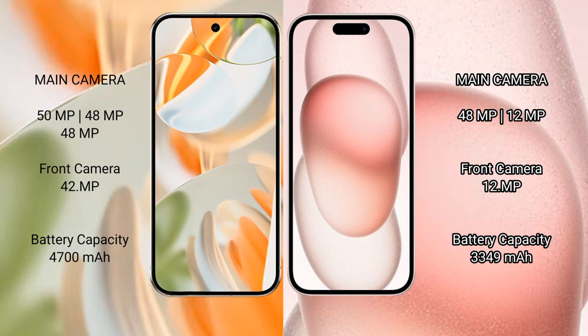iPhone 15 has a 3349mAh battery with 30W fast charging support.